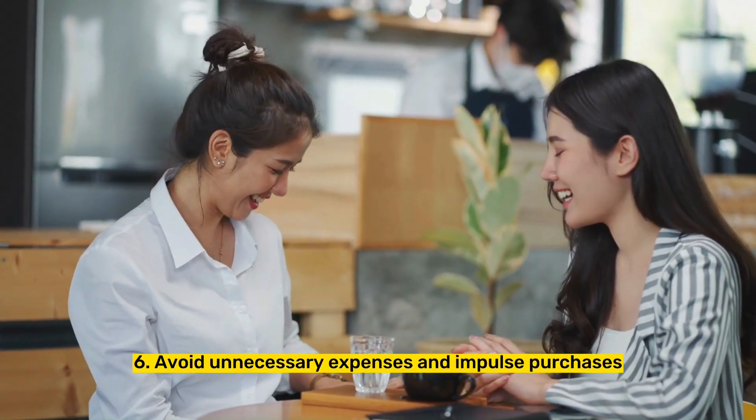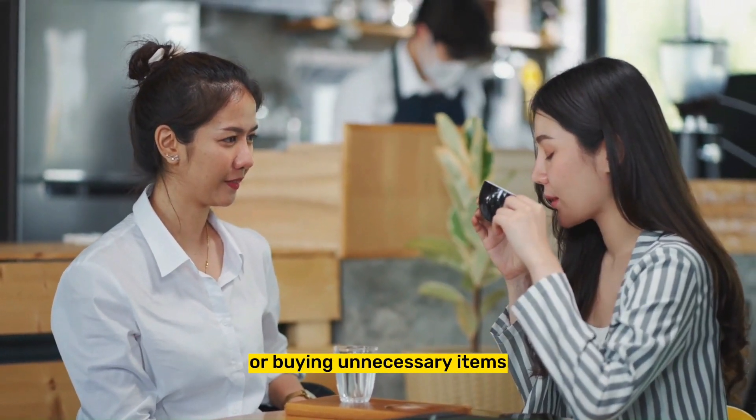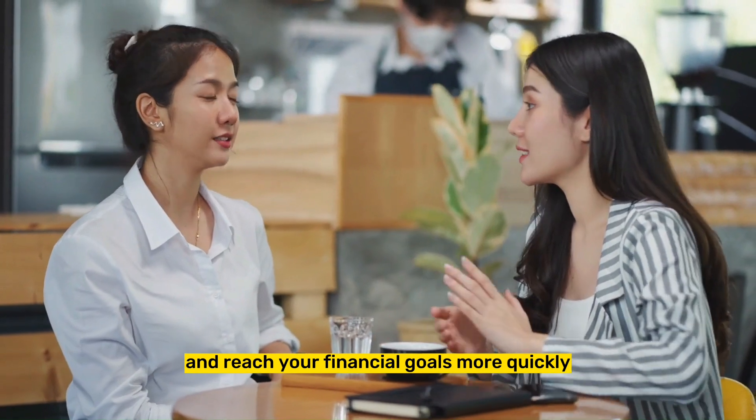Tip 6: Avoid unnecessary expenses and impulse purchases. By being mindful of your spending, you can identify areas where you are overspending or buying unnecessary items. Avoiding impulse purchases can help you to save more money and reach your financial goals more quickly.